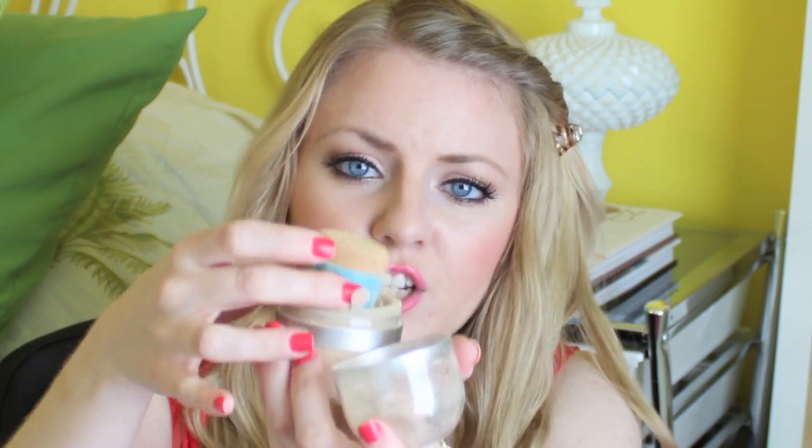For a powder or powder foundation — depending on the way that you apply this — it's from Physicians Formula. It's the Mineral Wear Talc Free Mineral Airbrushing Loose Powder in Translucent Light. It actually comes with a little kabuki. This gets very, very messy when you apply it, but it gives such a great coverage — a nice medium to full coverage if you use a little kabuki with it. I definitely recommend this if you're looking for a powder foundation from the drugstore.